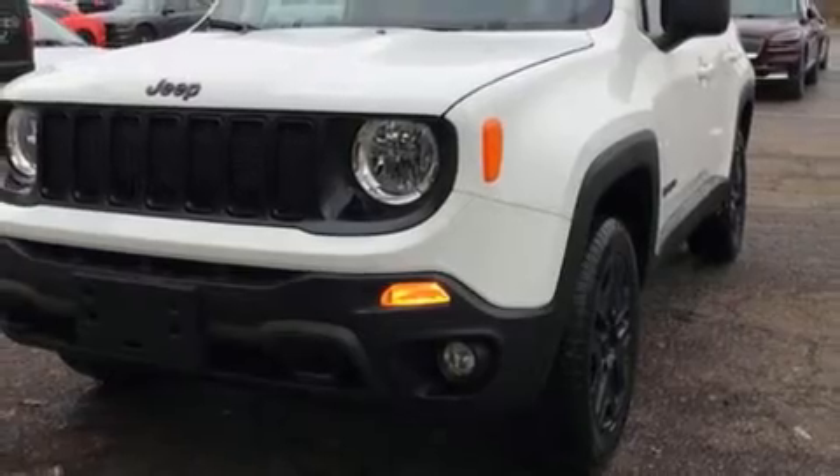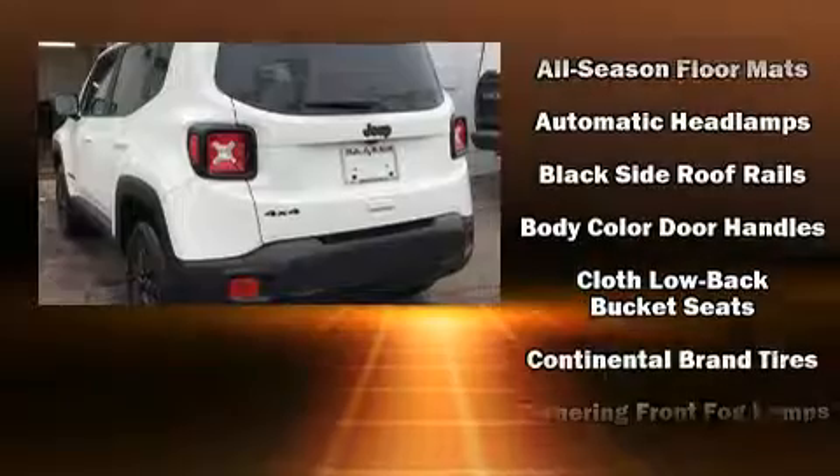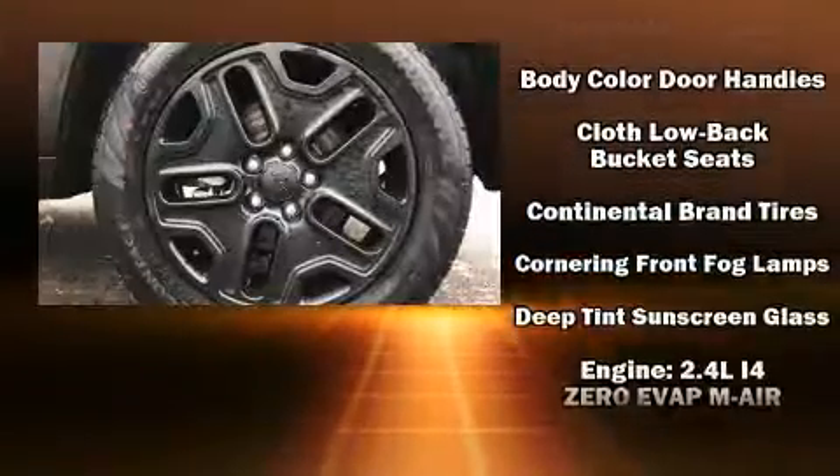A wealth of standard features mean that you no longer have to sacrifice, such as remote keyless entry, delay off headlights, skid plates, a roof rack, and one-touch window functionality.